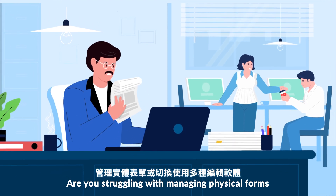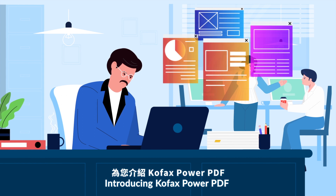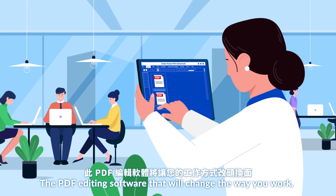Are you struggling with managing physical forms or juggling multiple editing software? Introducing Kofax Power PDF, the PDF editing software that will change the way you work.